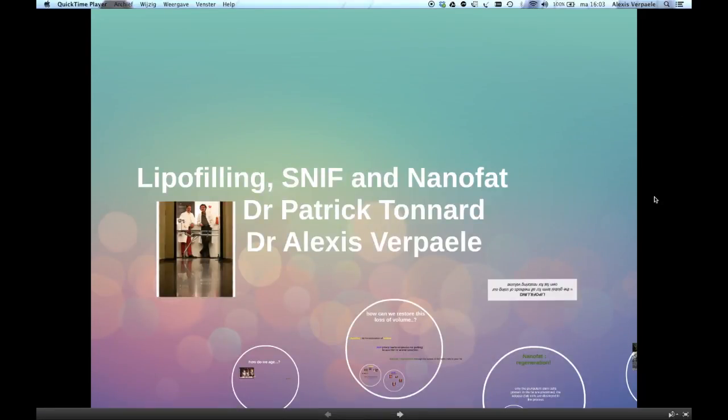Hello. My name is Dr. Alexis Verpaalen. I'm a plastic surgeon working in Ghent in Belgium, together with my associate Dr. Patrick Tonhardt. I'm going to tell you everything I know about lipofilling, sharp needle intradermal fat grafting, and nano fat grafting.